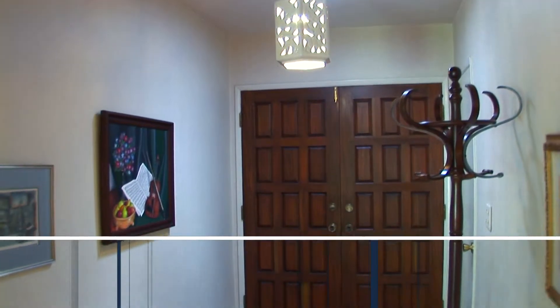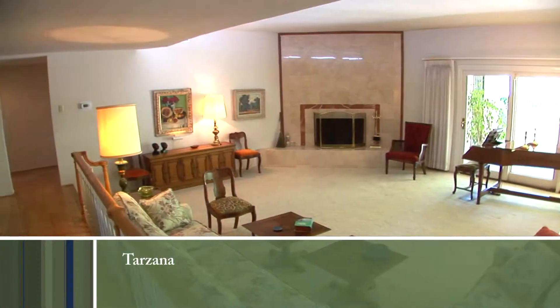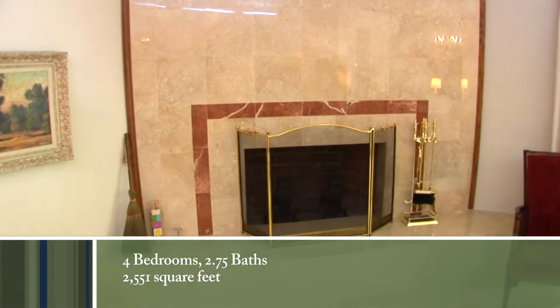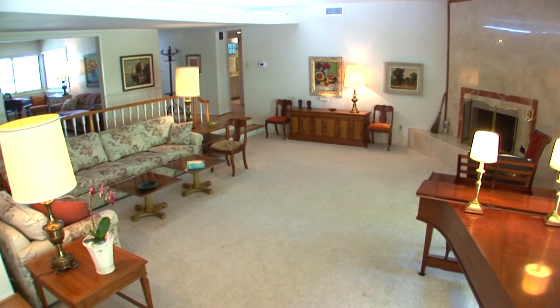A spacious entry hall is the keystone to the bright and open floor plan. Step down into the elegant sunken formal living room boasting a handsome fireplace. High ceilings double the space and make everyone feel at home.